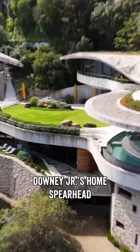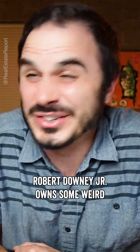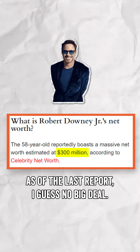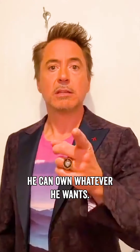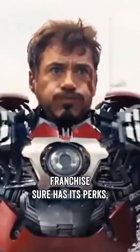Could Robert Downey Jr.'s home spearhead the way buildings are constructed in the near future? Robert Downey Jr. owns some weird real estate, which for somebody worth over 300 million dollars as of the last report, I guess no big deal — he can own whatever he wants. Being ranked as the highest paid actor in the whole Marvel franchise sure has its perks.